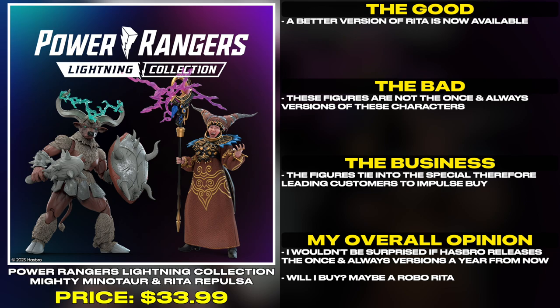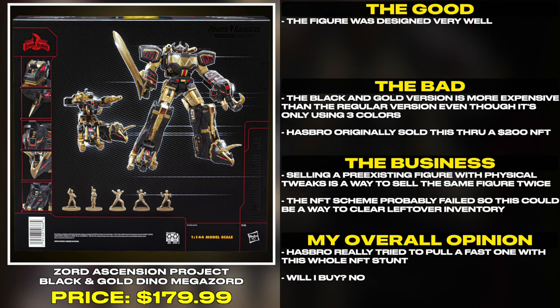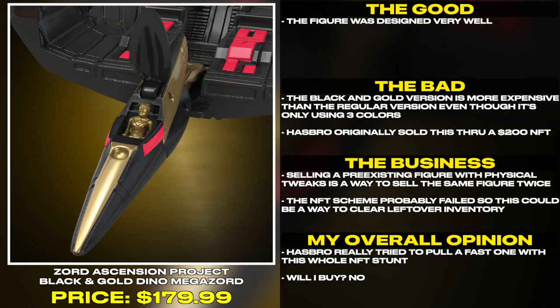Will I buy? Maybe a Robo Rita. This figure was designed very well.